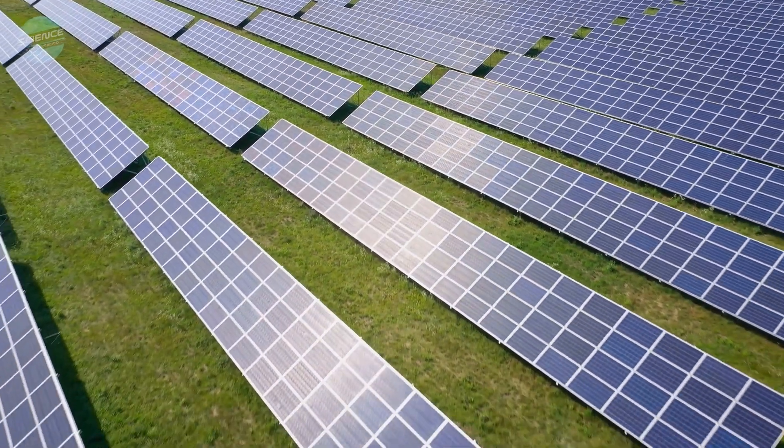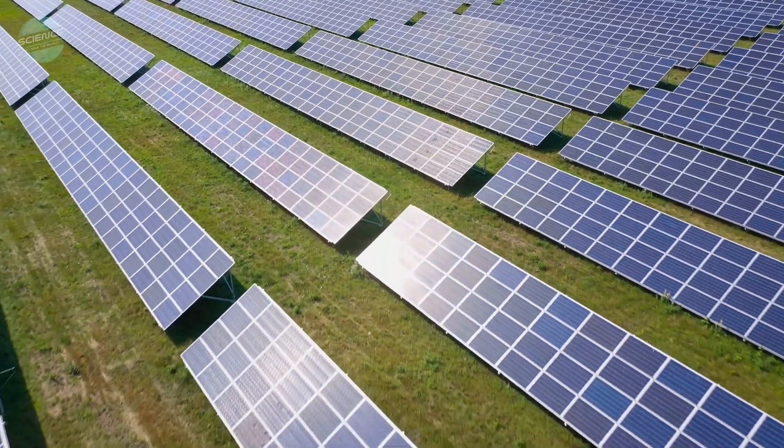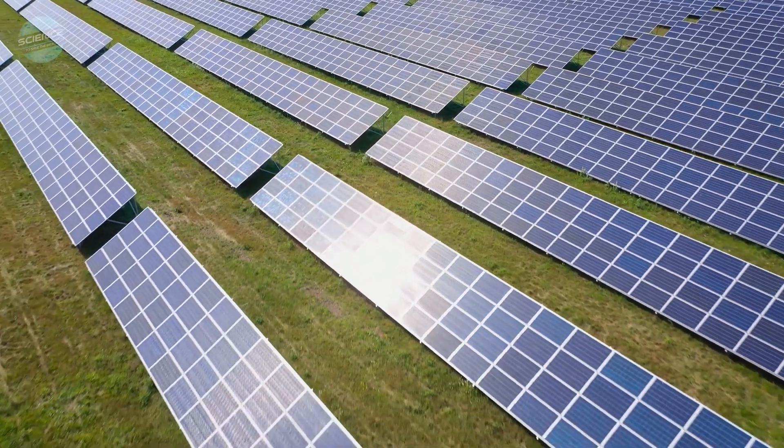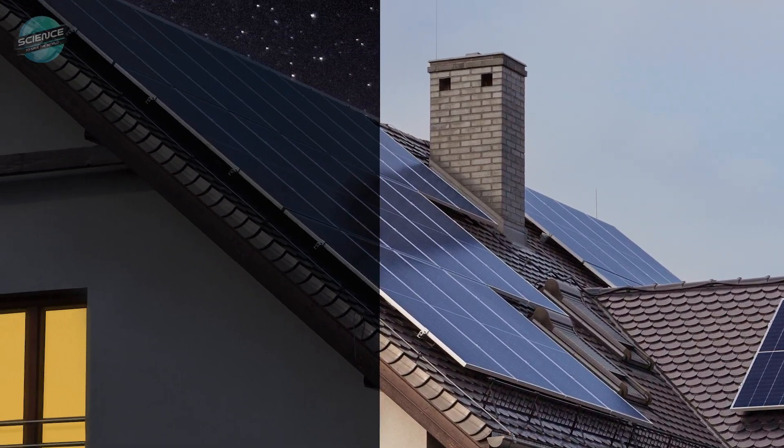In recent years, solar panels have become cheaper and more effective, providing much-needed sustainable energy. But they only work in daylight. What if solar panels could also generate energy at night?